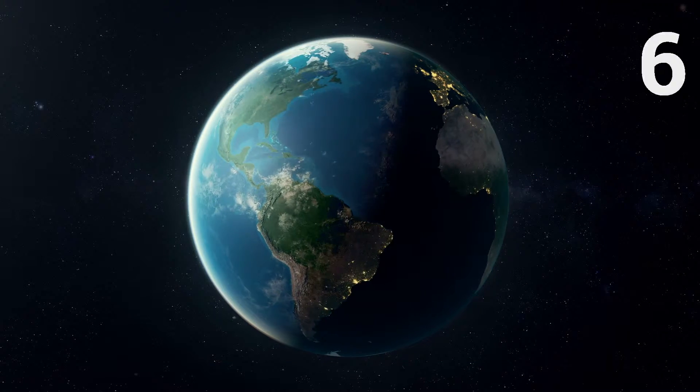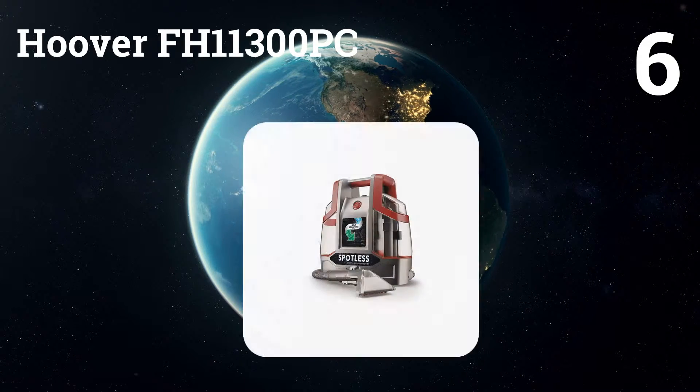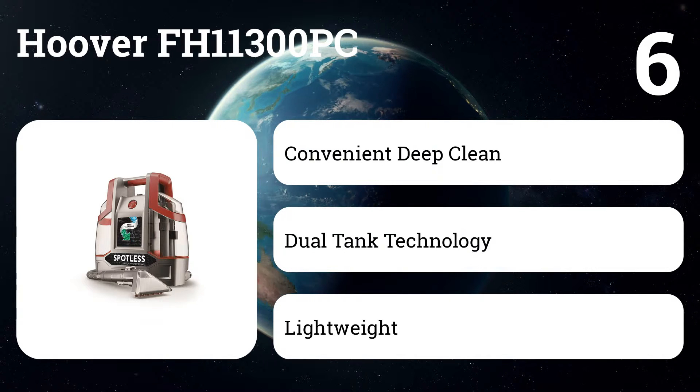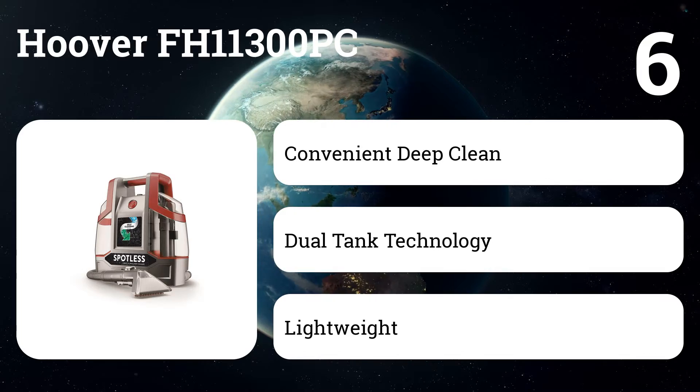Number six: Hoover FH11300PC. Reach and remove stains virtually anywhere — from carpet and upholstery to stairs and more. Two removable tanks for clean and dirty water let you fill, empty, and rinse each tank easily.